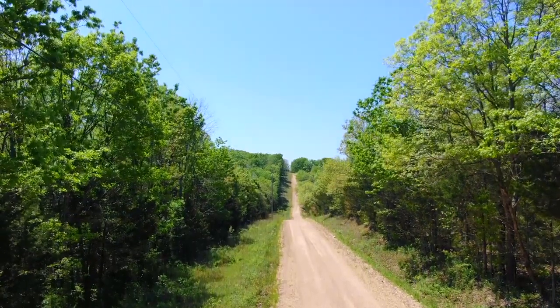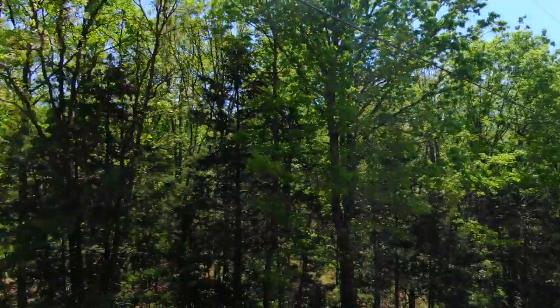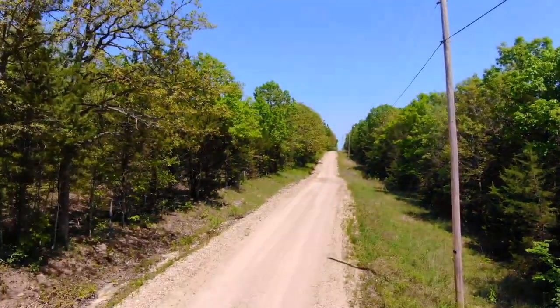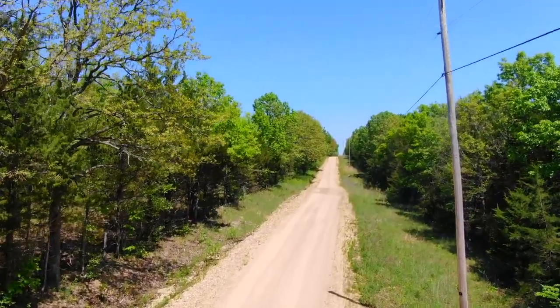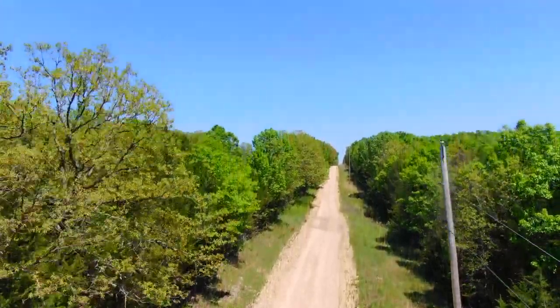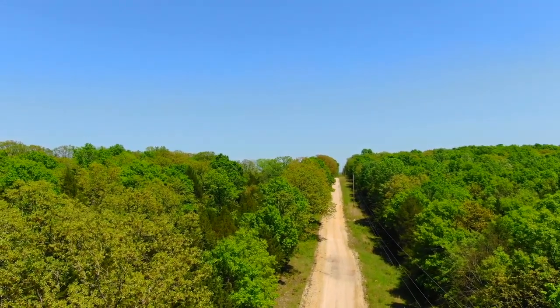Checking out tract 11 at the Muleshoe Project. We're looking west, property on the left side of the county road. Spinning around, looking east, property on the right side of the county road. You can see the power directly on the property. It looks like either phone or cable as well, running with that power line.